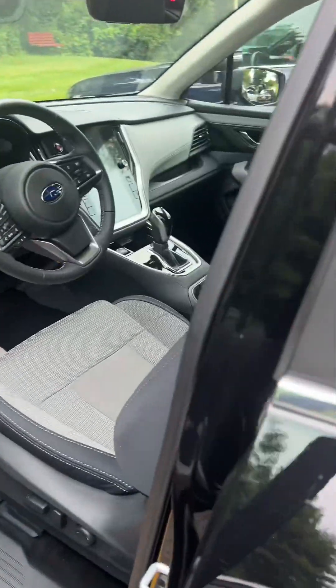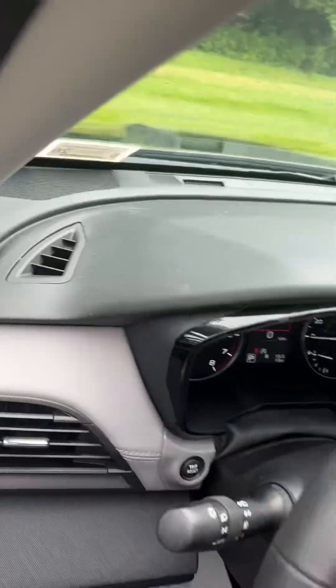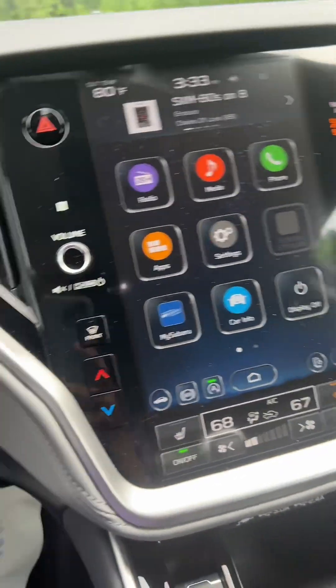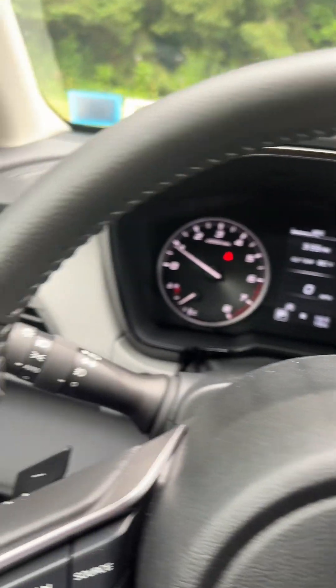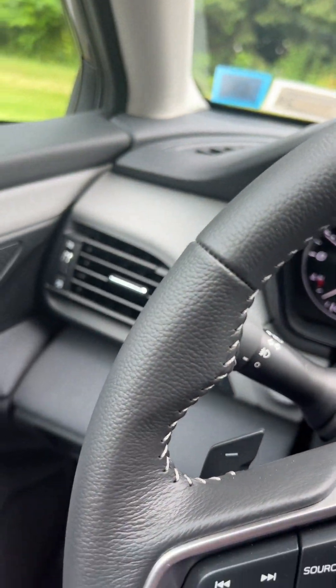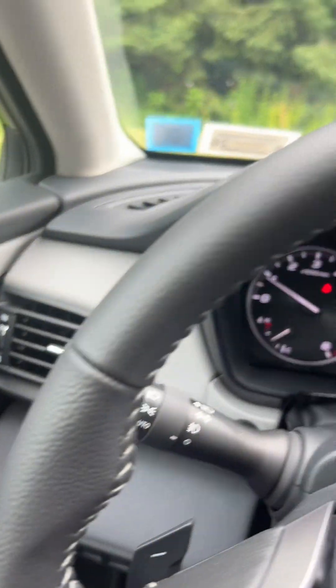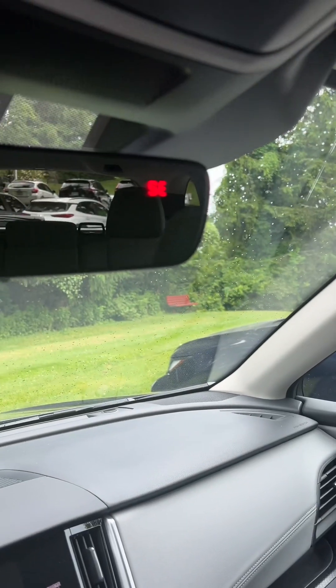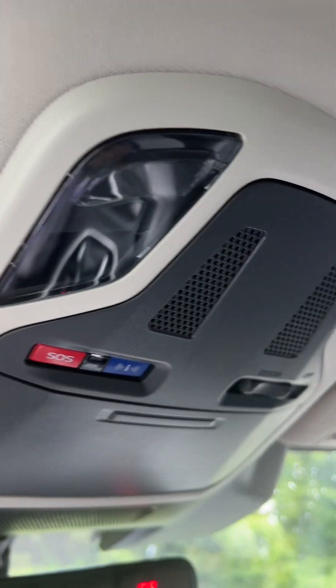This one has a lane assist, meaning that if you go into another lane it will give you a beeping sound. And it has a compass here at the top — very nice.